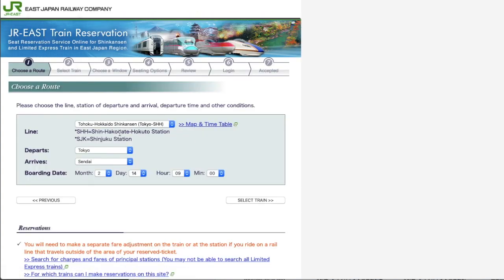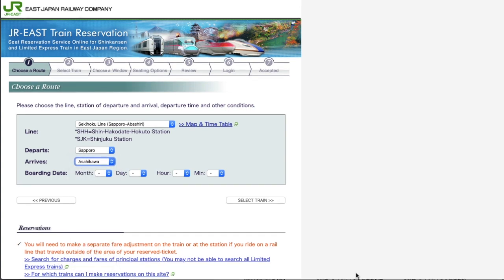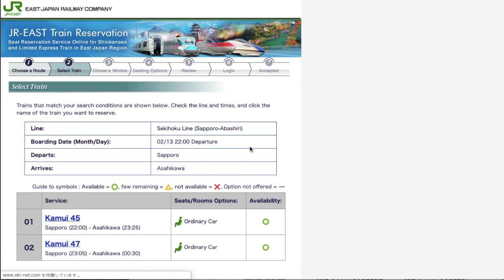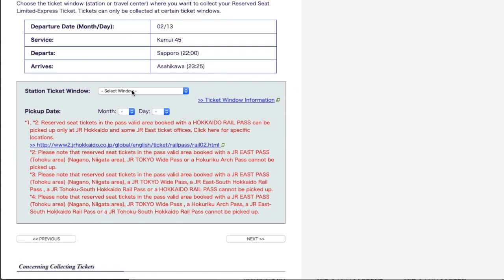I go back to the previous page. This time I will travel from Sapporo to Asahikawa and will book a seat. We can take either the Sekihoku Line or Soya Line — I choose Sekihoku Line. Now I can see the station names; both show Sapporo. I want to get to Asahikawa, so I choose Asahikawa as the arrival station, select February 13th as the travel date, choose 10 o'clock p.m., and click Select Train. I found Kamui 45 and 47, and I pick Kamui 45. I choose Narita Airport Terminal 2 as the ticket collection place, arriving February 10th.